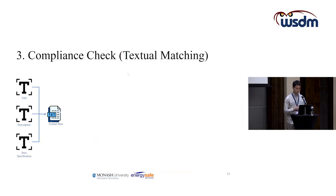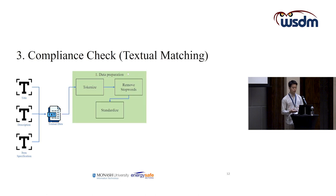For the textual data, it comprises all the text within the online listing descriptions — such as the title, descriptions, and item specifications. In the data preparation step, we tokenize the textual data, remove common stop words, and standardise the tokens by lemmatization.